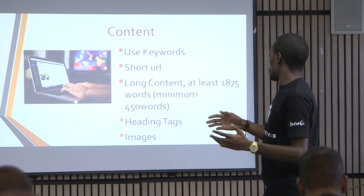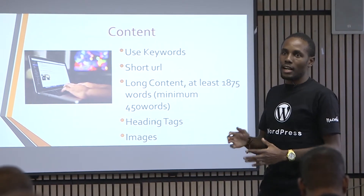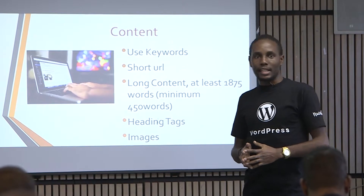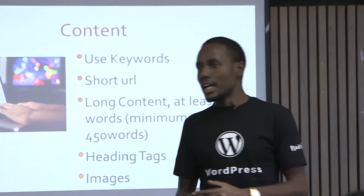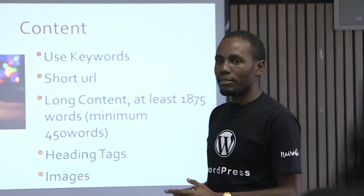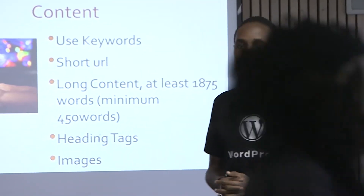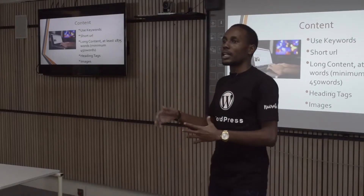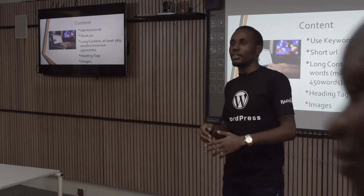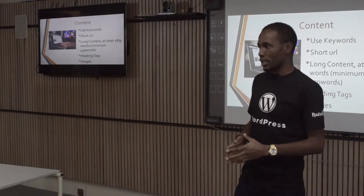Content should also be long — Google favors long content. Neil Patel, one of the top SEO experts, did research and found that the average length of an article should be around 1,875 words. When it comes to heading tags, you have to use H1, H2, and H3 — that's something technical, and you can do some Google research about it.